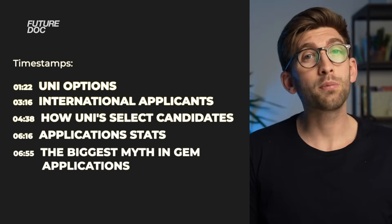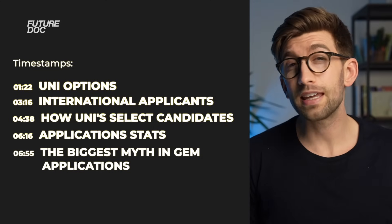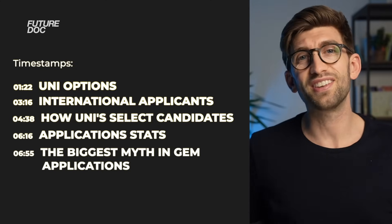We're going to look at all the GEM courses, help you decide which one is best for you based on your individual background, and at the end we're going to look at the biggest mistake that GEM applicants make. Today we're going to cover all these things in the video.